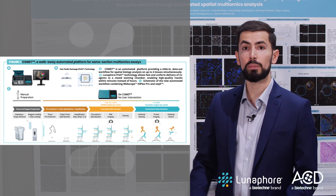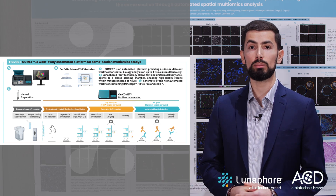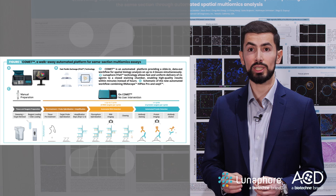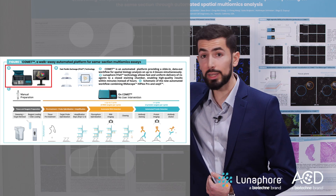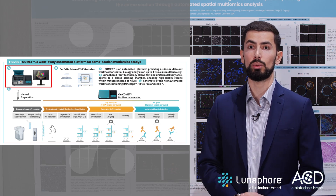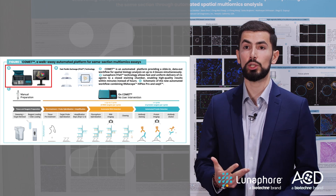In the first figure, we want to showcase that through precise control over temperature and reagent distribution, Comet ensures each assay's maximum efficiency and reproducibility. In panel A, Comet is an automated platform providing a slide-in data-out workflow for spatial biology analysis of up to four tissues simultaneously.